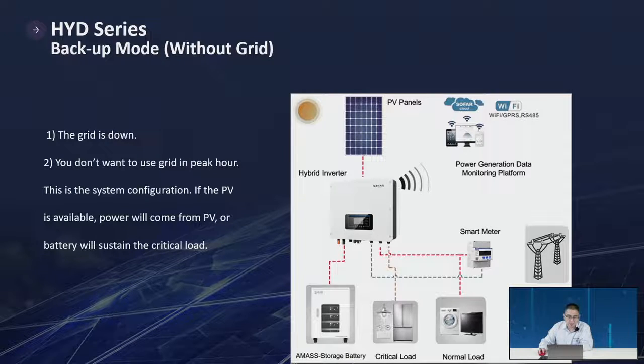For backup mode: when the grid is down or you cannot use the grid during peak hours, if PV is available the power will come from PV; otherwise the battery will sustain the critical load.